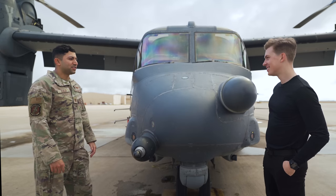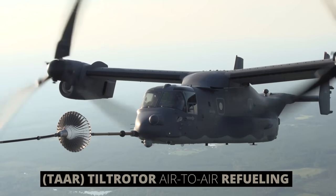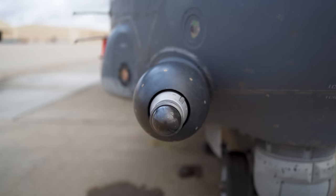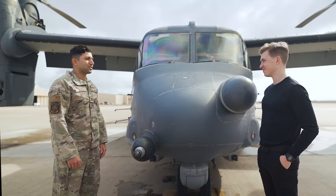What makes this aircraft really unique is the ability to do TAR — tilt rotor aerial refueling — which allows us to get gas in the air. This probe extends out and allows us to refuel via an MC-130, which is a modified AFSOC C-130.